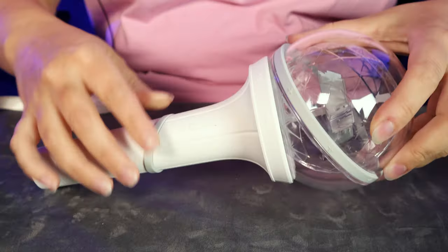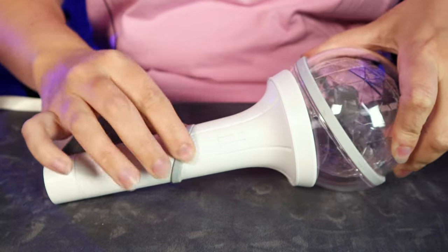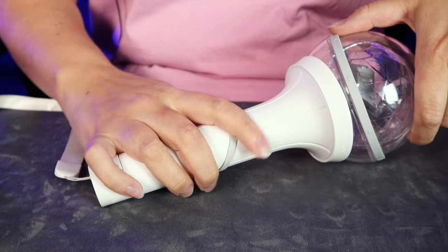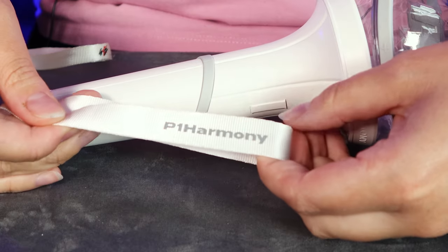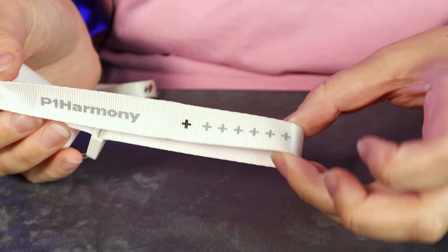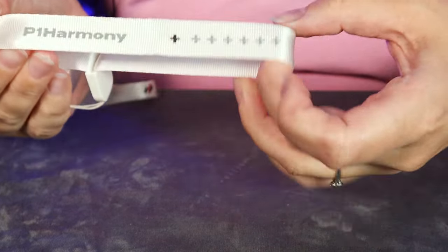Actually when I got this it was broken — this part was detached and I had to glue it back together. That was a widespread problem, not just a me problem — people were getting them broken. Even the K-pop store in Melbourne had a disclaimer and you had to sign a waiver. That's definitely a design flaw. On the handle it says P1 Harmony, you've got your button and another little ring. I kind of like the grey detailing and this rubber grip — it's got a real nice feel to it with a bit more grip.